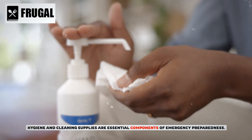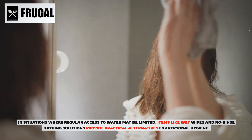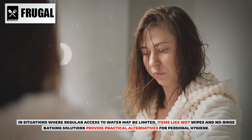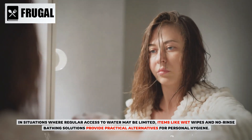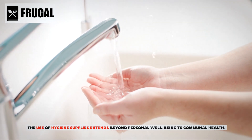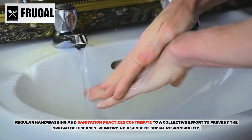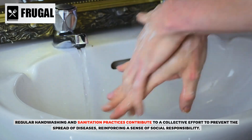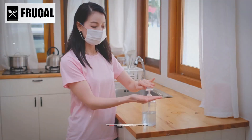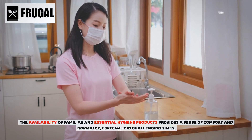Hygiene and cleaning supplies are essential components of emergency preparedness. In situations where regular access to water may be limited, items like wet wipes and no-rinse bathing solutions provide practical alternatives for personal hygiene. The use of hygiene supplies extends beyond personal well-being to communal health — regular hand washing and sanitation practices contribute to a collective effort to prevent the spread of diseases, reinforcing social responsibility.